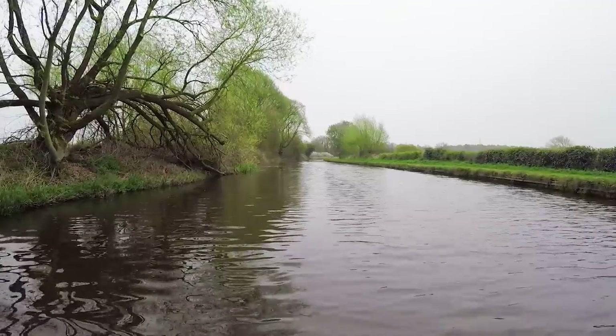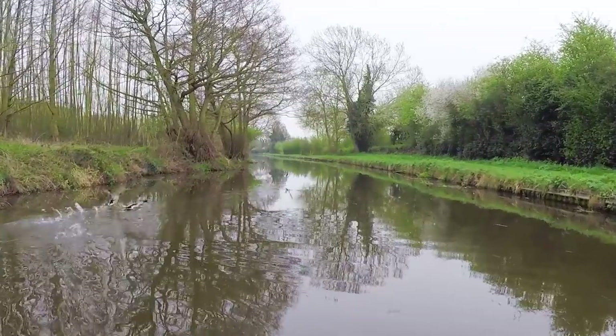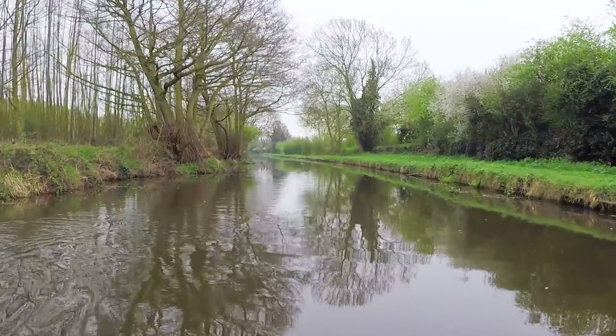It was time to move on from Swarkston. Although a bit overcast, it was forecast to be sunny later in the day, so I wanted to make the most of it.